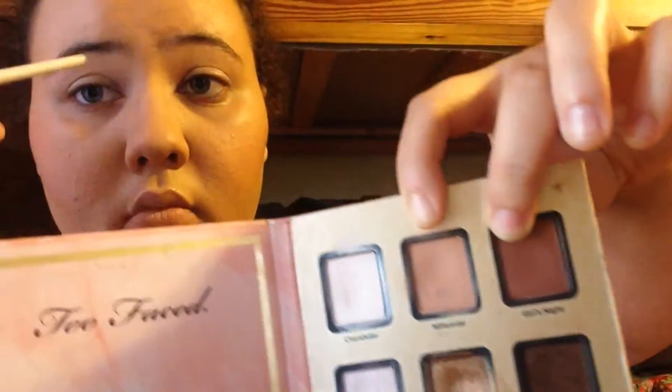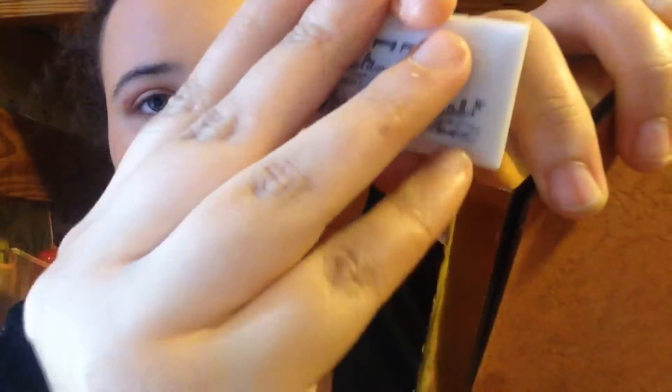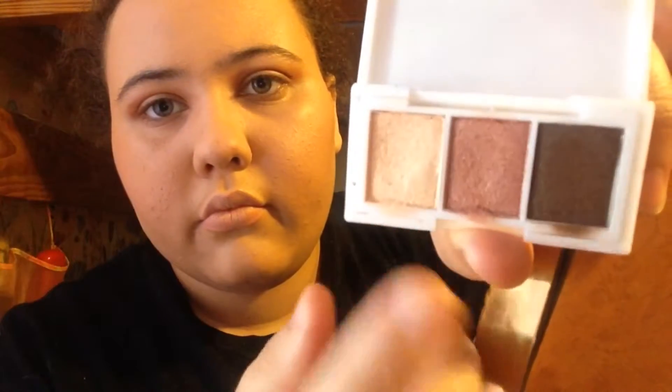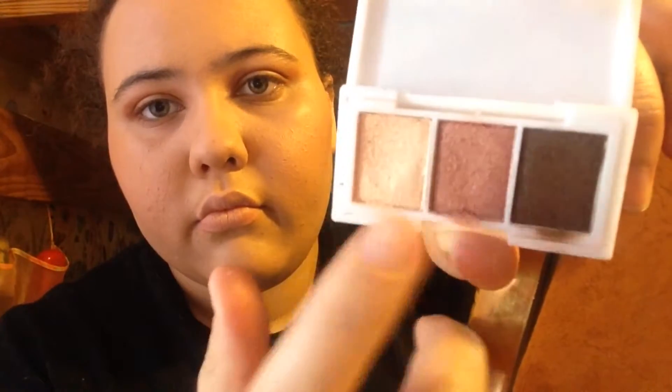Then I used two colors from the Stardust palette — Millennial and Girls Night Out in the crease. Then I used this Jelly Pom Pom palette; I used two colors, the light one first, then the dark one, and the light one over top on the lid.